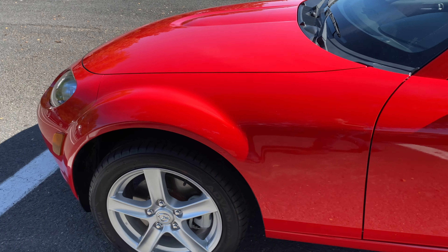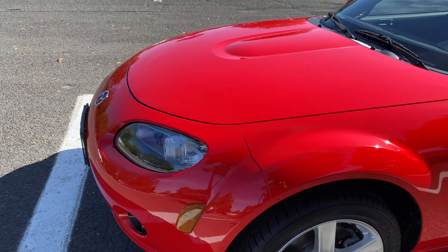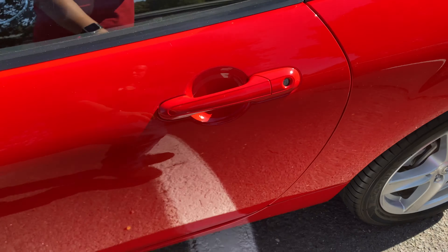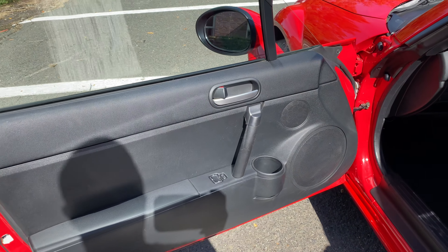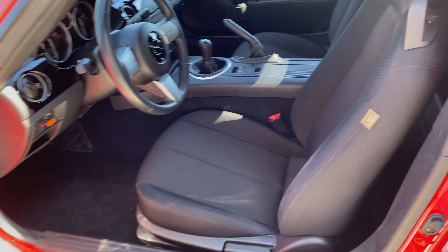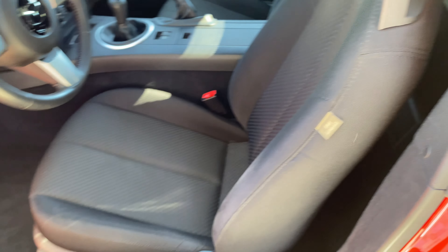Non-smoker. Alloy wheels. Look at the paint — it is gorgeous. You definitely have to see this to appreciate it. Power windows, door locks, power mirrors. You have anti-lock brakes and side airbags.